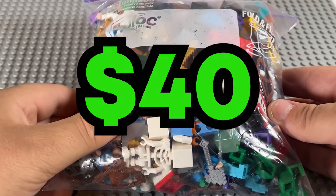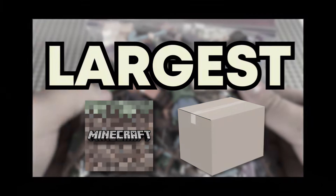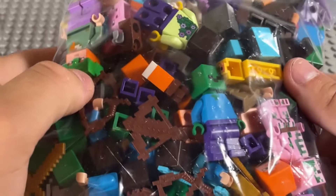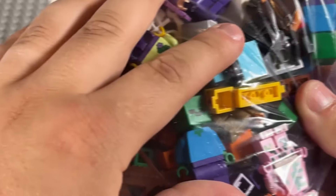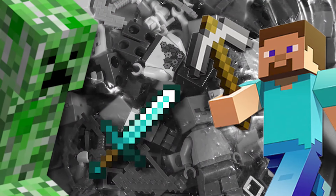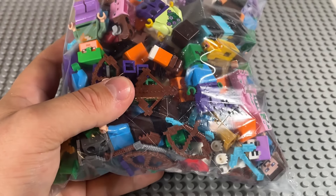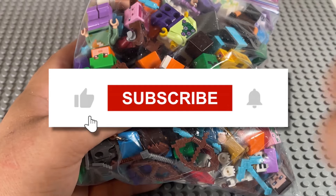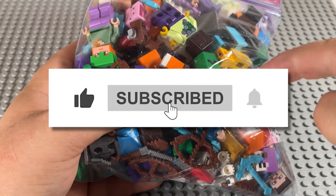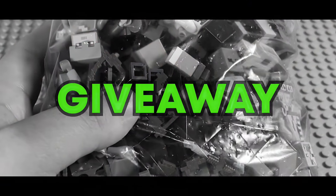I paid $40 for the largest Minecraft mystery box on eBay — bold strategy, let's see if it pays off. This thing is absolutely slam-packed with Lego Minecraft mobs, minifigures, weapons, and more. I think $40 was a really good deal. Be sure to hit the like button, subscribe, and comment down below what minifigure is your favorite from this lot — there will be a giveaway at the end of this video.